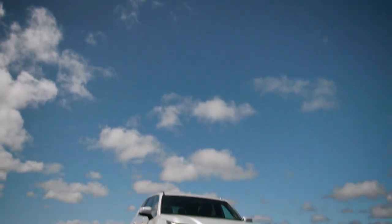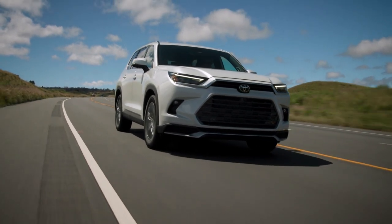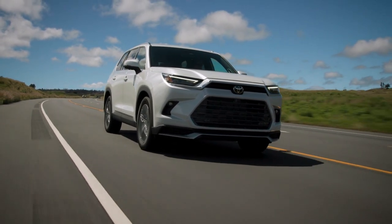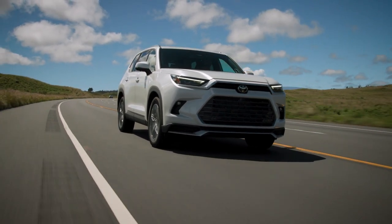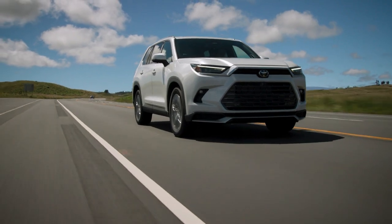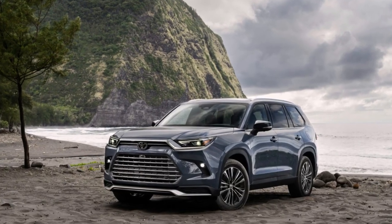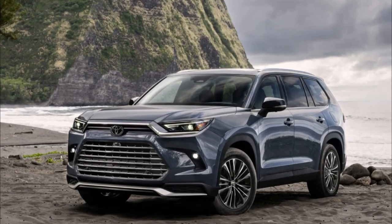The hybrid Max powertrain also has 5,000 pounds of towing capacity. As far as efficiency goes, the gas powertrain has an EPA-estimated 24 combined MPG for XLE FWD, the hybrid an EPA-estimated 36 combined MPG for the XLE FWD, and the hybrid Max an EPA-estimated 27 combined MPG.